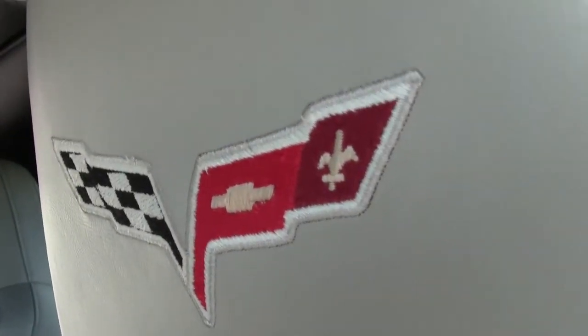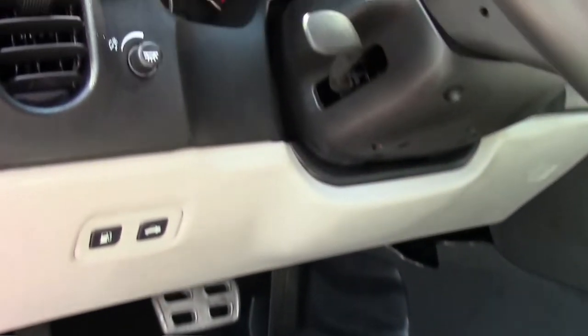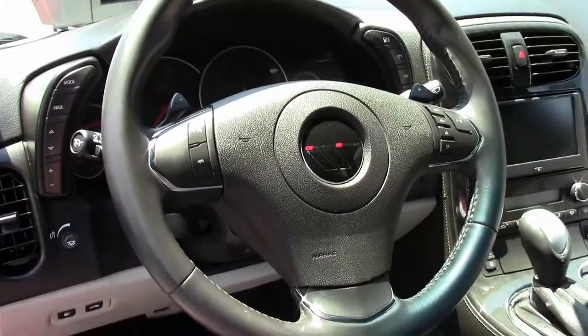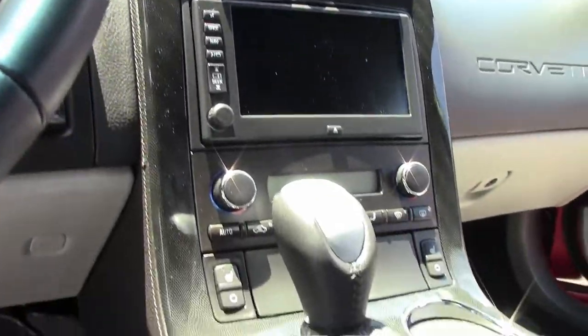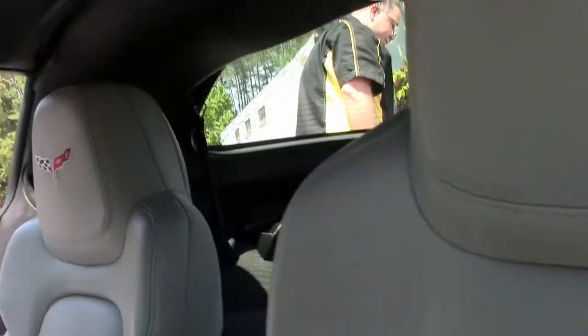This is a loaded car with the F55 magnetic ride control, heated seats, memory package, navigation — and all in very, very good shape.